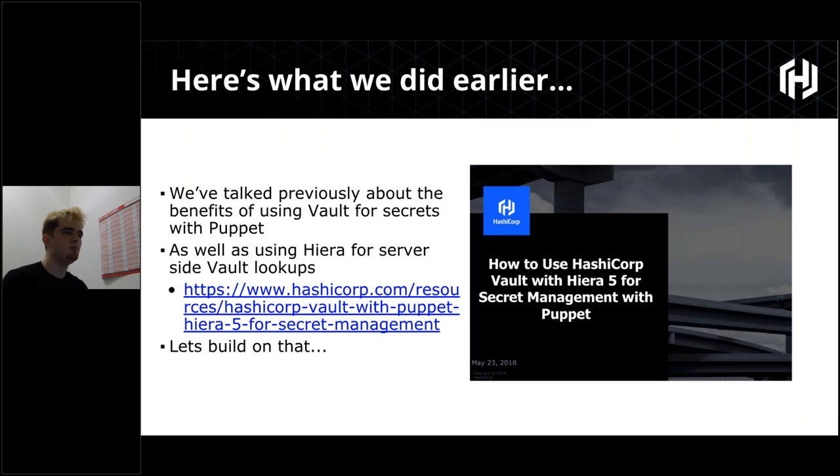As mentioned, we talked about this almost a year ago — the integration of Hiera, the data backend for Puppet, with Vault for secret management. I'm going to assume people coming to this have at least a baseline understanding of Puppet and Vault. Here, we're going to jump straight into the meat of it and talk about new solutions to integrate Vault with Puppet that come in Puppet 6.